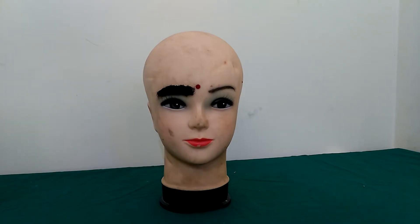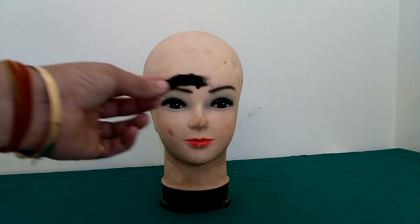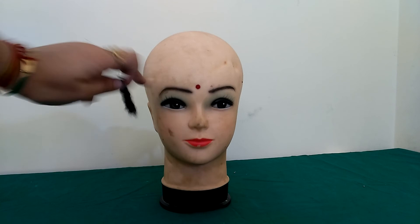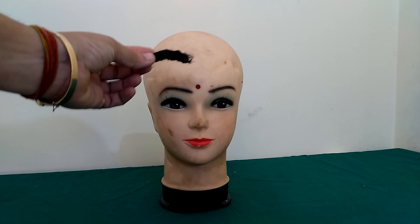Hello friends, are you looking for artificial eyebrows? You can see that this is a false eyebrow made for the patient. If you are undergoing chemotherapy and your hair falls, and along with that your eyebrows are also falling, we can give you custom-made hair wigs as well as chemotherapy eyebrows.